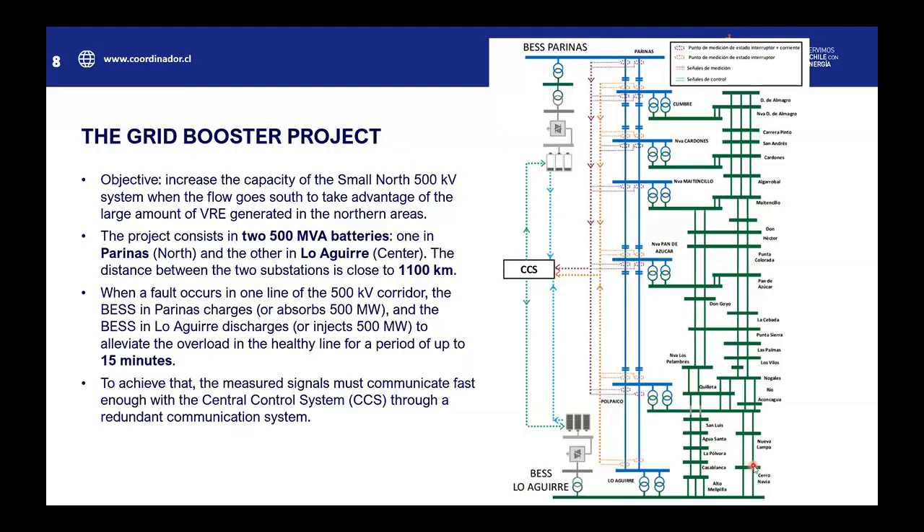The Grid Booster project's objective is to increase the capacity of the small north 500 kV system when the flow goes south, to take advantage of the large amount of VRE generated in the northern areas. The project consists of two 500 MVA batteries, one in Parinas and the other in Loaguirre in the center. The distance between the two substations is close to 1,100 kilometers.